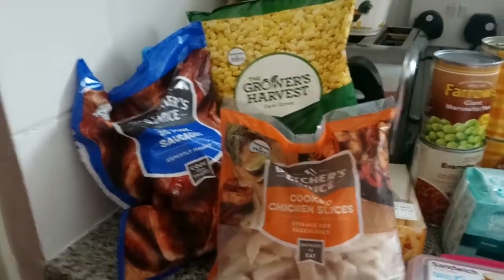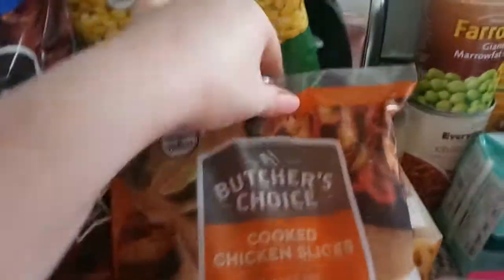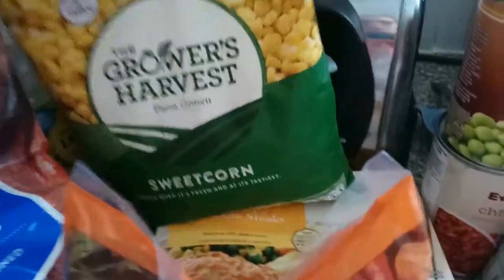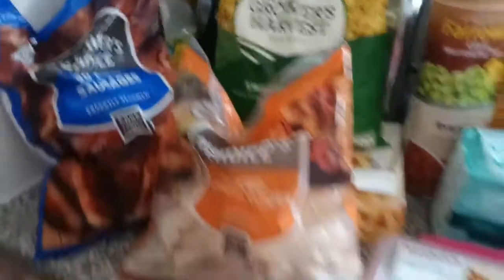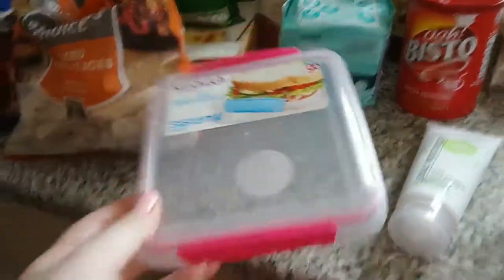Starting over here, we have our normal sausages, some cooked sliced chicken, a pack of the crispy chicken that we like, and some sweet corn for our freezer.